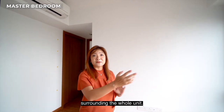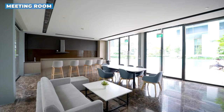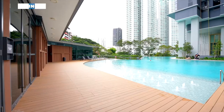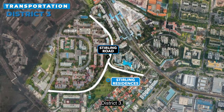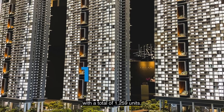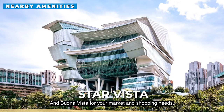This million dollar view actually surrounds the whole unit — even the kitchen, the bathroom, and all your bedrooms. Sterling Residences is a leasehold apartment at Stirling Road, District 3, just 3 minutes' walk from Queenstown MRT on the sought-after East-West Green Line, with a total of 1,259 units. The location is superb — even the HDB flats here can fetch more than one million dollars. You can walk to Meiling Street for hawker food or ride two train stops to the famous Tiong Bahru Market, and Buona Vista for your marketing and shopping needs.